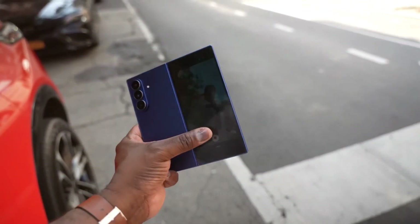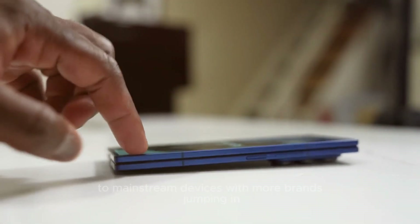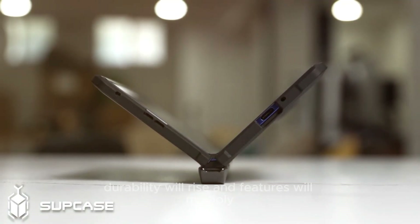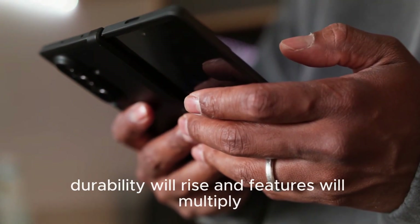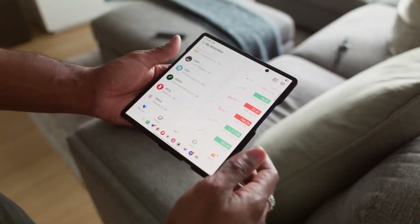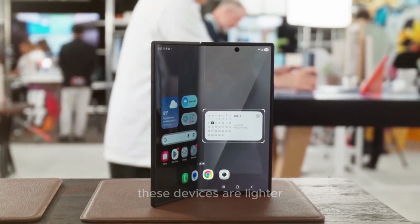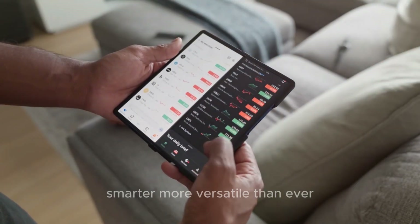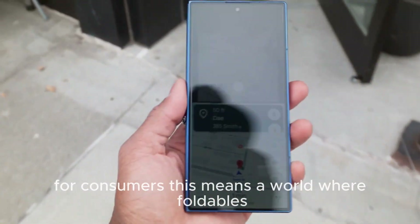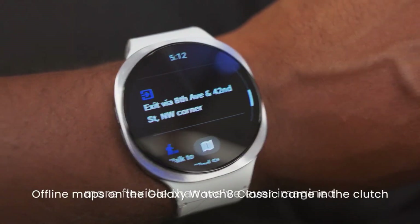Analysts predict foldables will soon move from luxury tech to mainstream devices. With more brands jumping in, prices will drop, durability will rise, and features will multiply. Samsung's early investment gives it a serious head start, and the Galaxy Z Fold 8 plus Tri-Fold prove it's not slowing down. These devices are lighter, smarter, and more versatile than ever. For consumers, this means a world where foldables might replace both smartphones and tablets, making everyday tech more flexible than we've ever imagined.